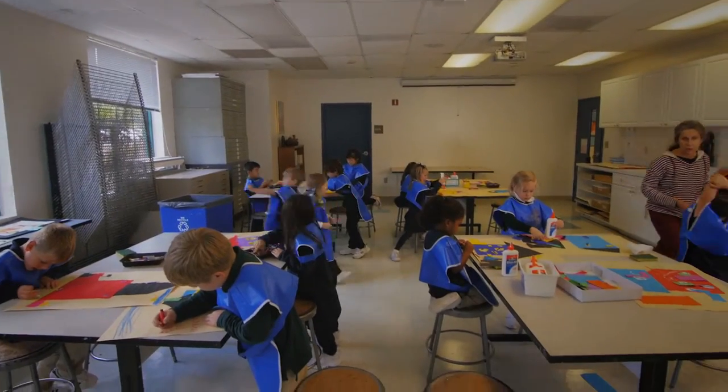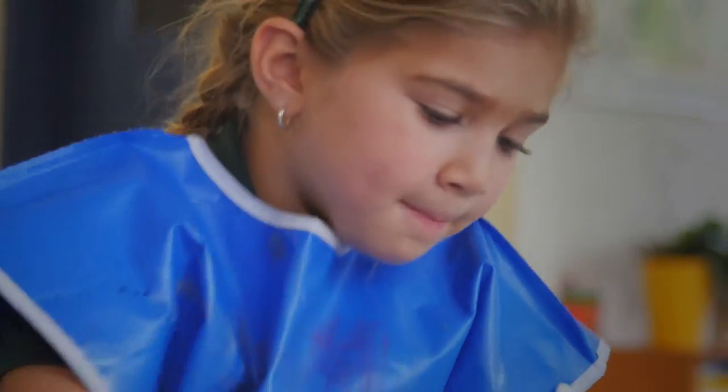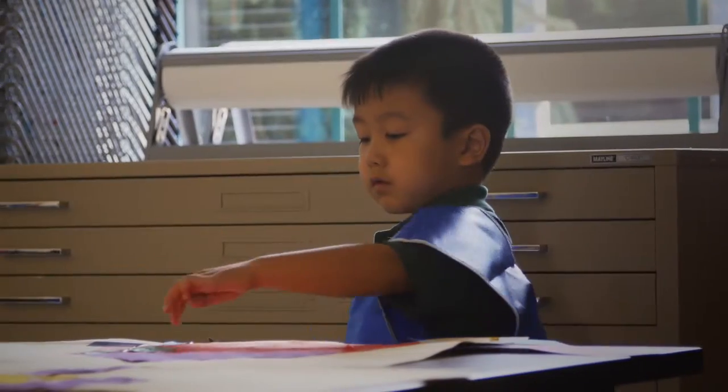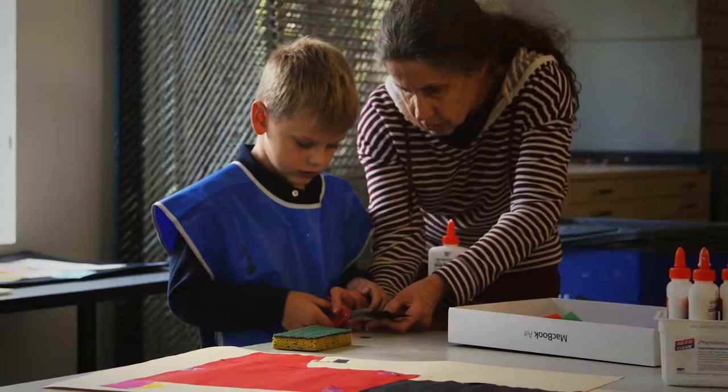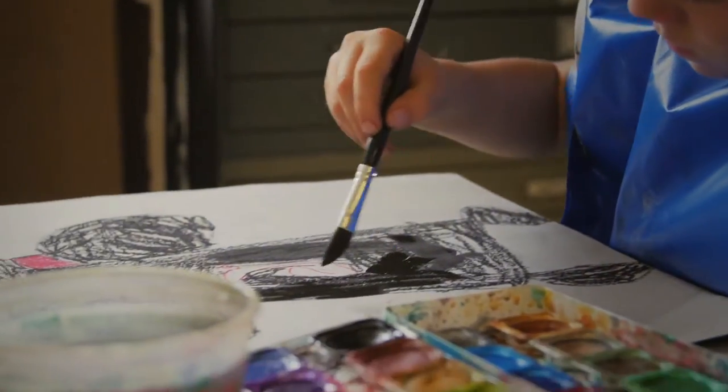Art is an integral part of our curriculum. There is an emphasis on exploration and creative expression. From the very beginning, lower school students work from observation and imagination to develop the skills that they need to express themselves visually.